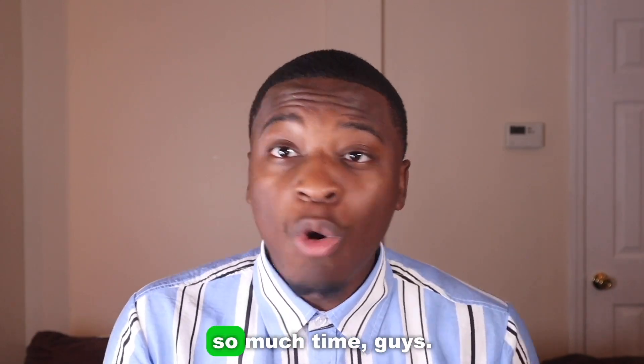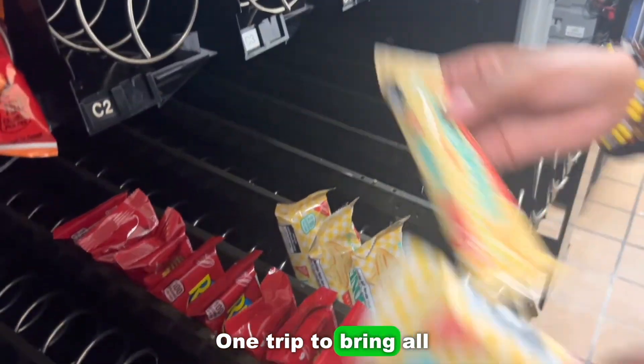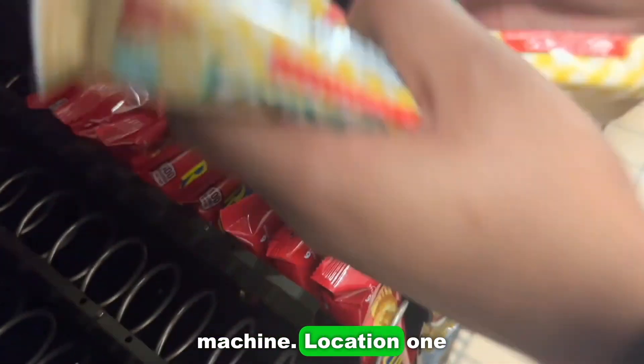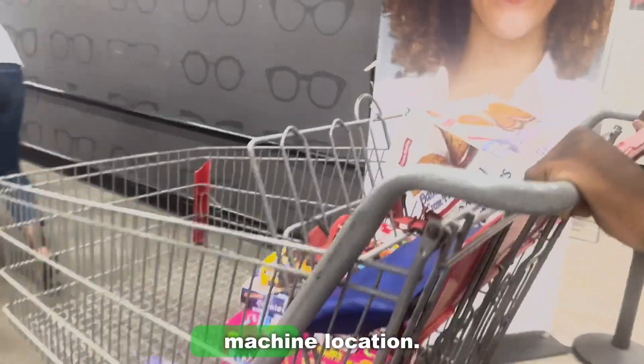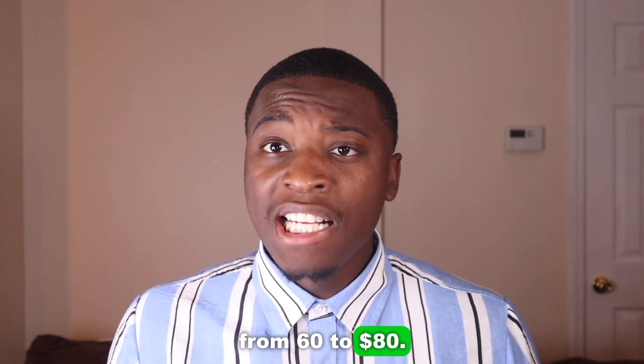This cart has saved me so much time and energy — one trip to bring all the items into the vending machine location, one trip to bring everything out. This cart only cost me sixty dollars; it ranges from $60 to $80, and it's going to help you out extremely.